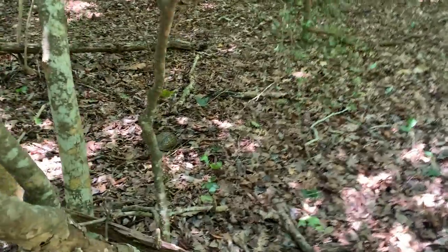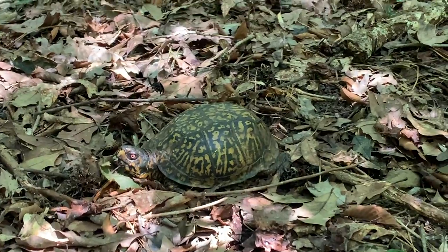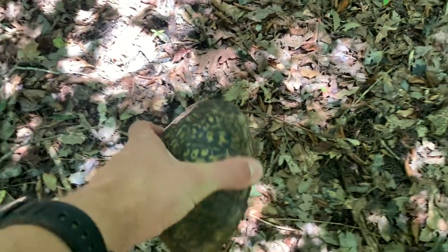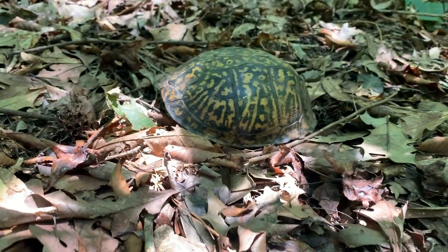Here is an eastern box turtle — first one of these guys I've seen in a week or two, actually. It's been a while. I'm gonna pick him up real quick and say hi. Looks like a pretty old one. It's a male — got the concave shell. Pretty big turtle, actually. I guess I'll go ahead and stop bothering him and let him on his turtley way. Goodbye, sir.